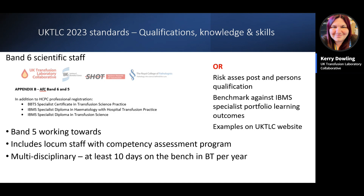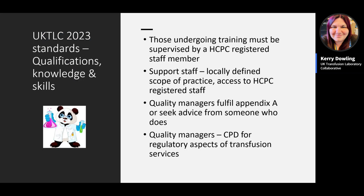Band six scientific staff similarly have a list of qualifications, with the same pragmatic approach allowing mapping against IBMS specialist portfolio learning outcomes for those with significant experience, with examples available on the UKTLC website. Band five staff are expected to be working towards these qualifications. All scientific staff working in transfusion at these bands are included, including locums, who must be included in the lab's competency assessment programme. Multidisciplinary BMSs working across chemistry, haematology, and blood transfusion should complete at least 10 days on the blood transfusion bench per year.